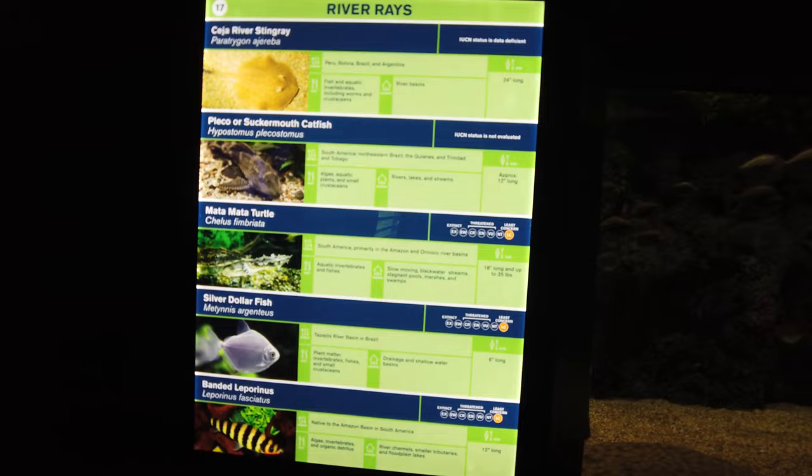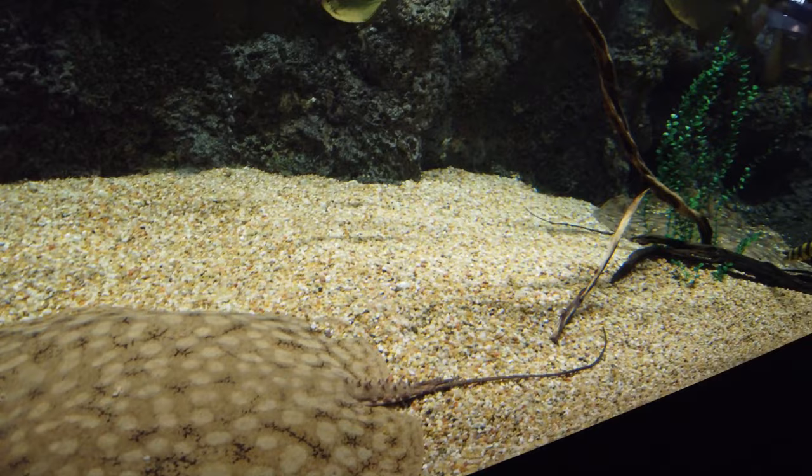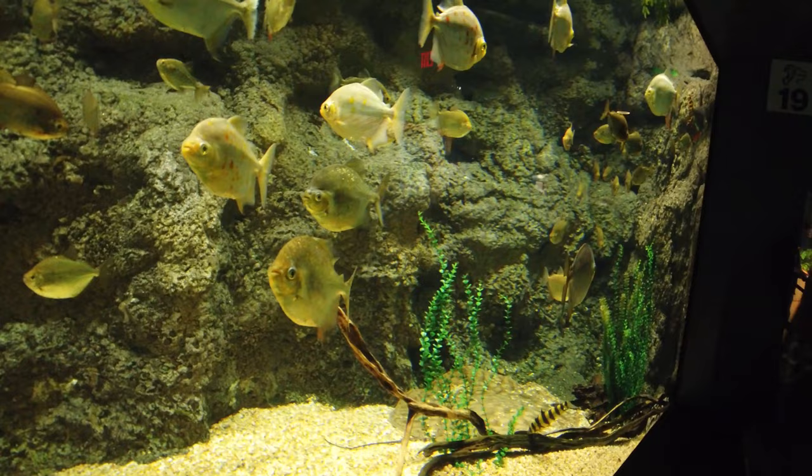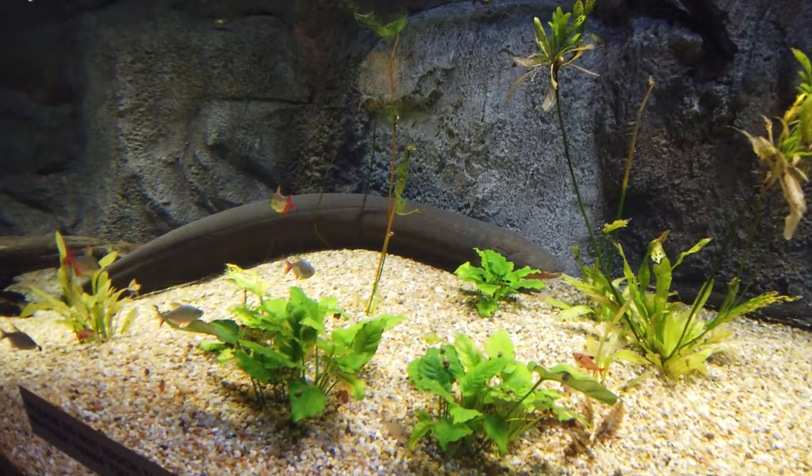Here we have a few cool exhibits that put on display some uncommon aquatic life that we know of but don't commonly see in the wild. This first exhibit is showing you what a river ray looks like. This next exhibit holds what my kids think is the coolest creature in the water — the electric eel. They think it's cool just like every other kid because of the tantalizing capabilities that you never actually see it use.